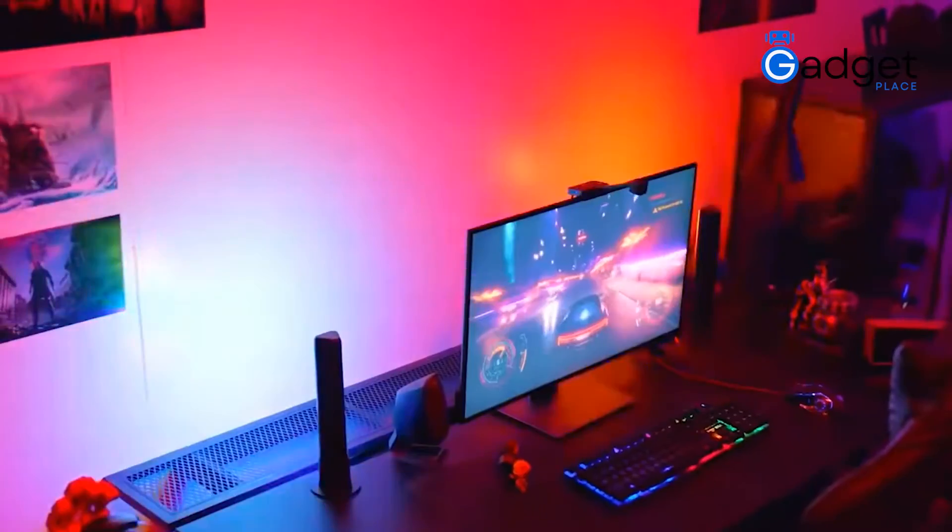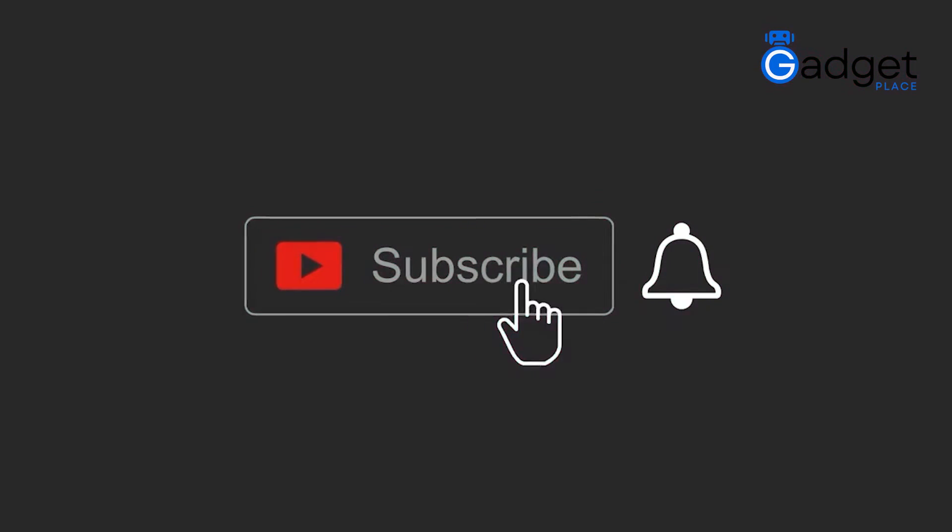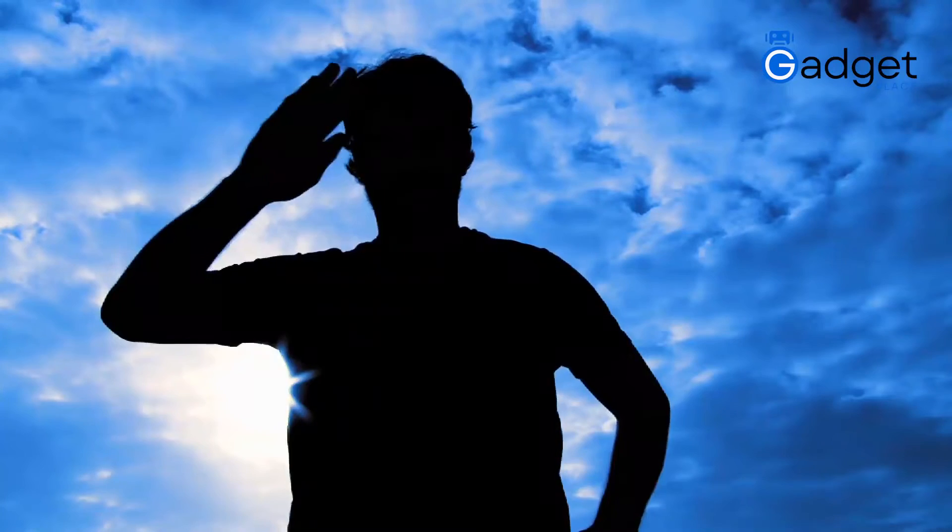That is all we have for you today. Thank you for watching. Don't forget to leave us a like and hit the big bold red subscribe button to subscribe to our channel. Till next time!